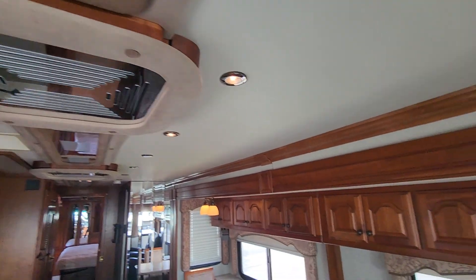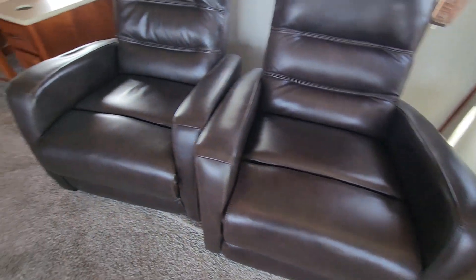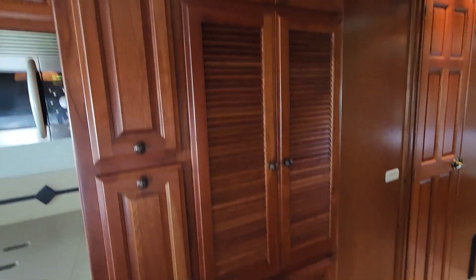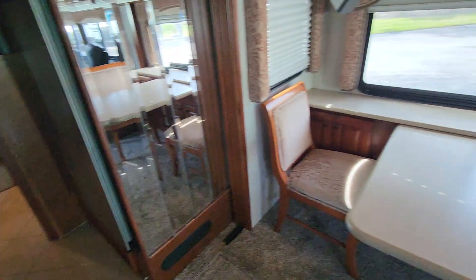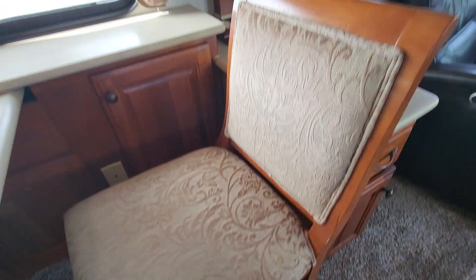Super nice coach. Tons of cabinetry. Those look like brand new recliners. The carpet is nice. The tile is nice. Tons of cabinetry. There's a microwave and counter space. Very good condition there, too.